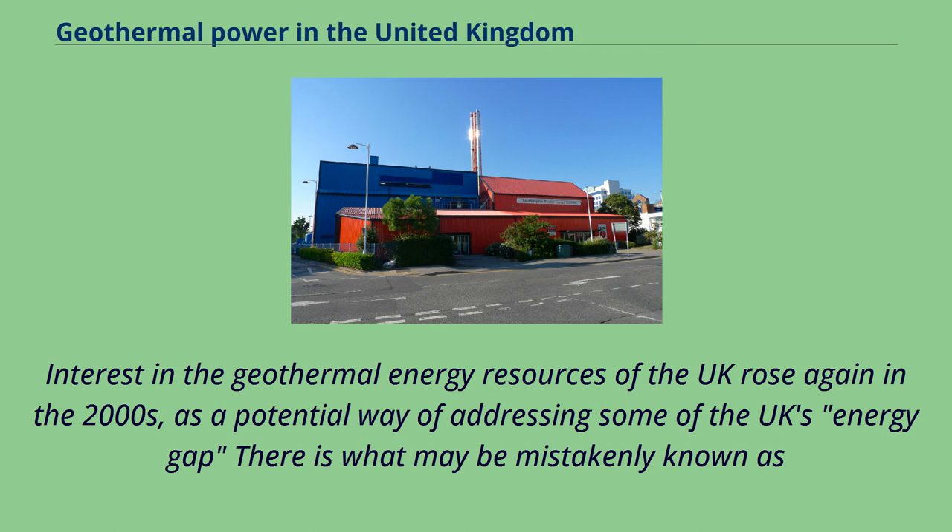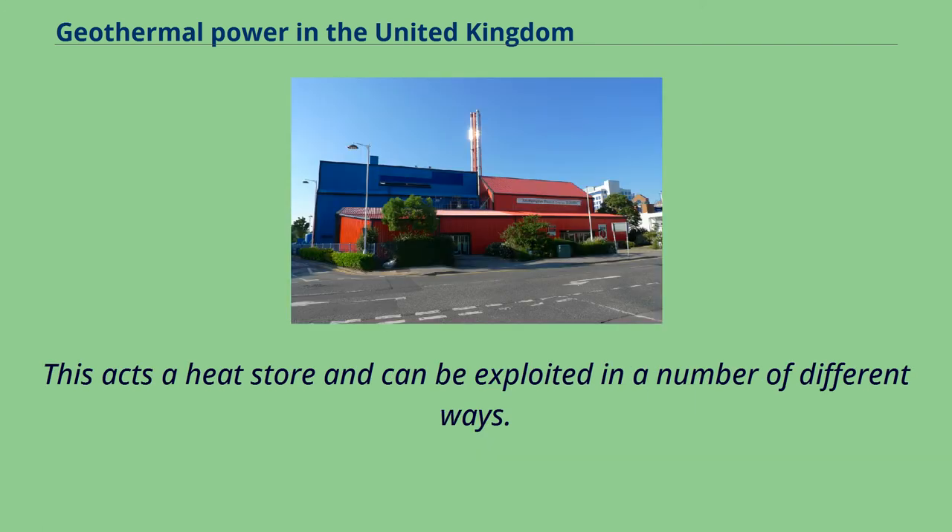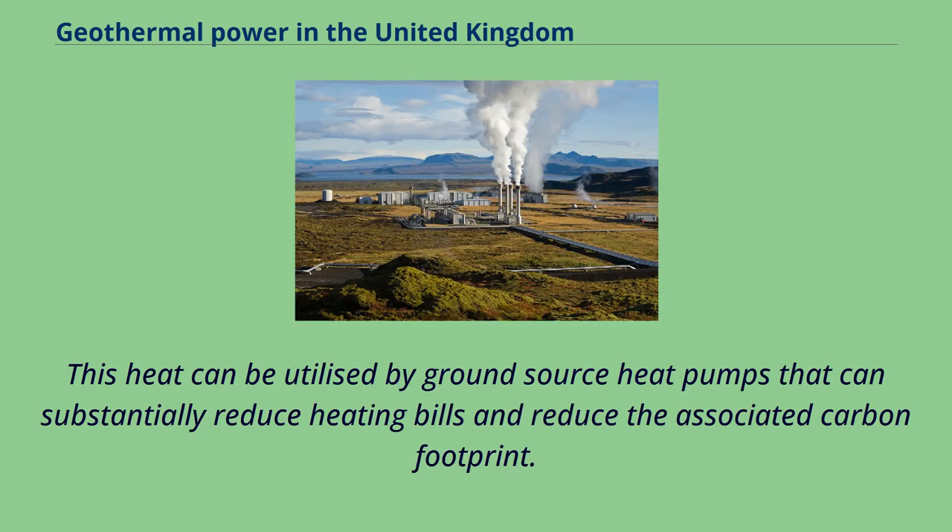Interest in the geothermal energy resources of the UK rose again in the 2000s as a potential way of addressing the UK's energy gap. There is what may be mistakenly known as geothermal energy at shallow depths, but it is technically solar energy — the upper 10 to 15 metres of ground is heated by solar radiation. This acts as a heat store and can be exploited in a number of different ways, including by ground source heat pumps that can substantially reduce heating bills and the associated carbon footprint.